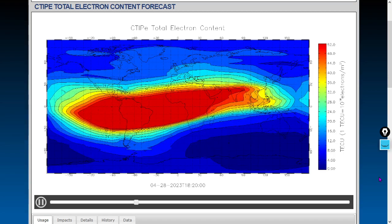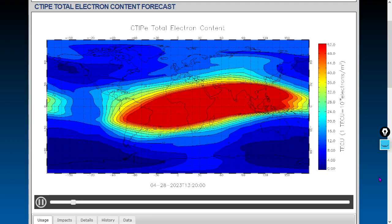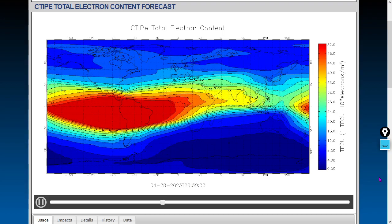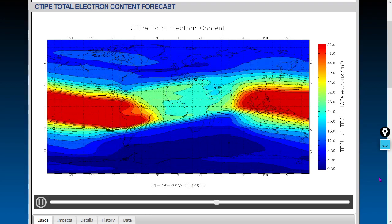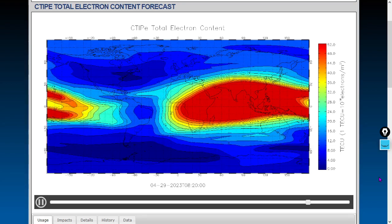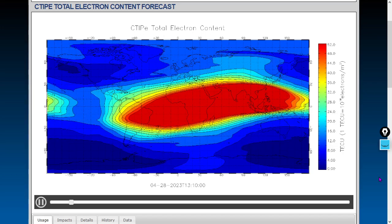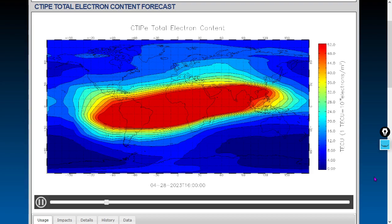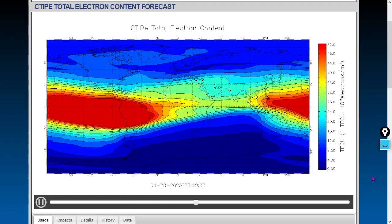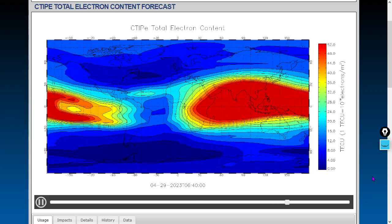Electron contents here have been looking fairly normal. Everything's looking fairly normal — the total electron content, some nighttime anomalies around the equator, but for the most part fairly orderly. That is the CTIPE model — the Coupled Thermosphere-Ionosphere-Plasmasphere Electrodynamics model — covering the electrons in the outer Van Allen Belt, outer plasmasphere, inner Van Allen Belt, inner plasmasphere, and the ionosphere, causing signal refraction.